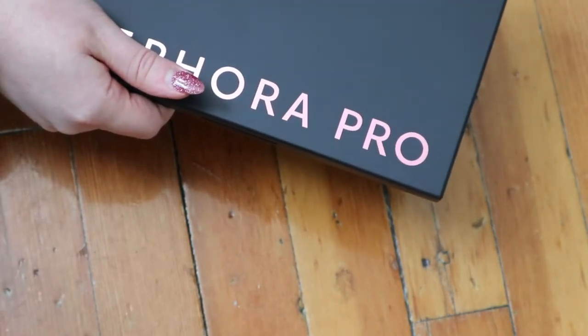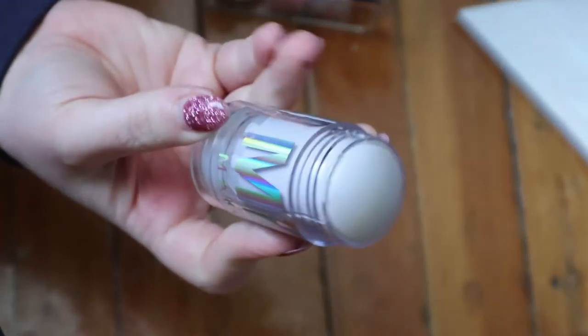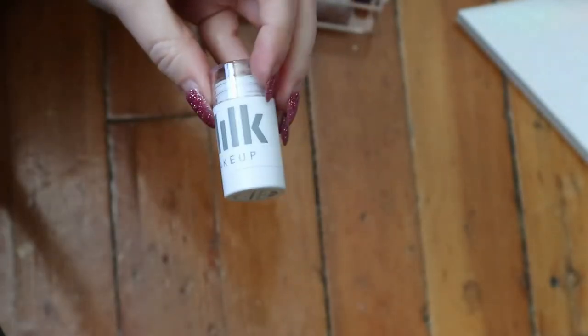Now moving on to highlighters - I have a lot more than I thought, so I'll try to go through these quickly. I have so many little ones too. This full-size one is the Milk Holographic Stick in Supernova, another BoxyCharm product. It's a holographic highlighter which I don't use often. I also have a mini lit highlighter that I've used more and remember liking.